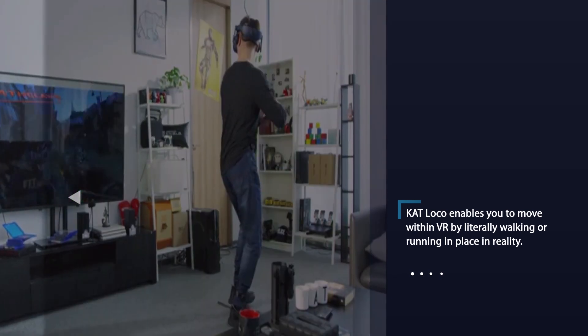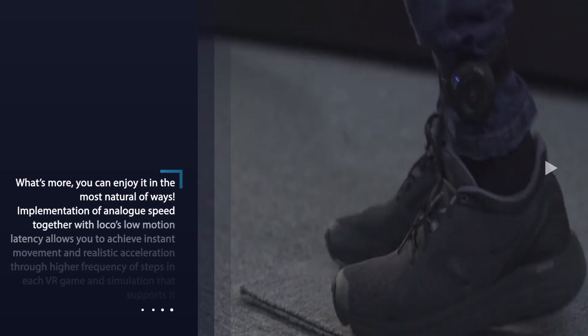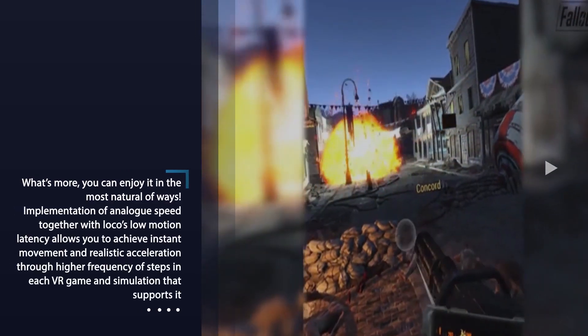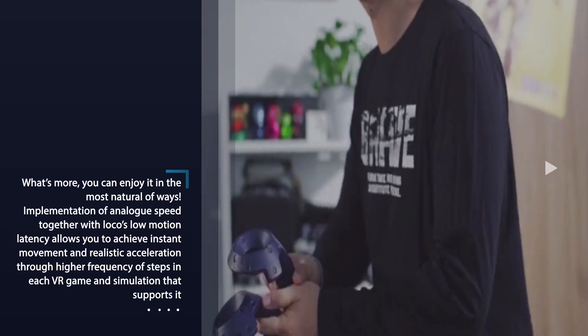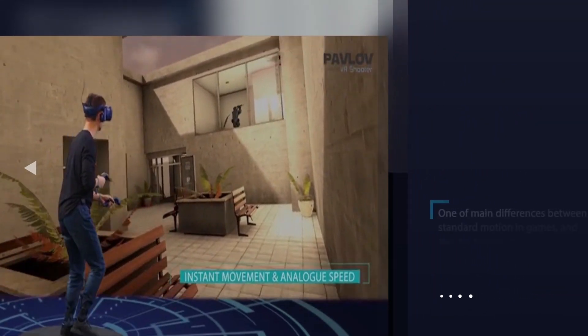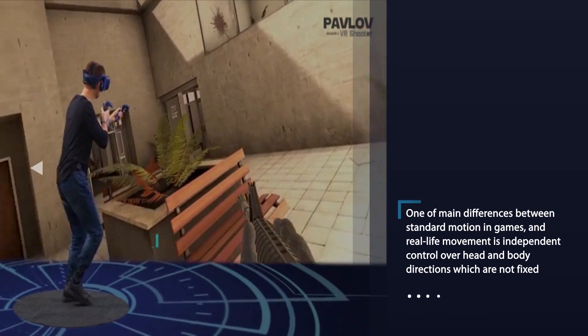From the first VR headset to modern solutions, the VR industry as a whole has never stopped diving deeper and deeper into the virtual world, constantly heading towards full physicality of VR interactions. And now it is time for VR locomotion to follow, bringing your lower body into play.